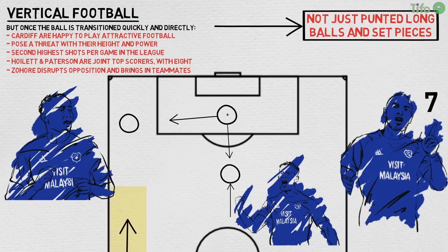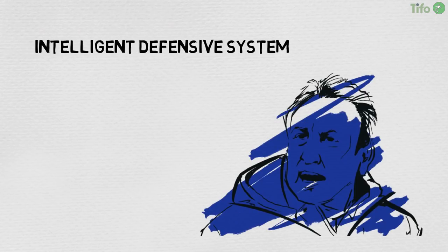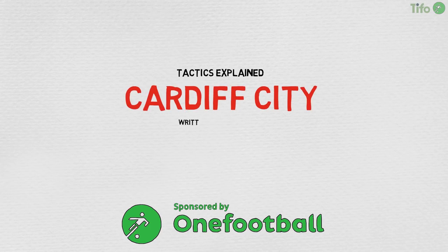Cardiff could unfairly be categorised as a long-passing team, relying on physicality, pace and the exploitation of set pieces. While all of these are strengths, Warnock's side have no little skill and an intelligent defensive system that are both also key to their success. They may not be as silky as Wolves or Fulham, but Cardiff are a very good team who deserve the success that will certainly be theirs this season.